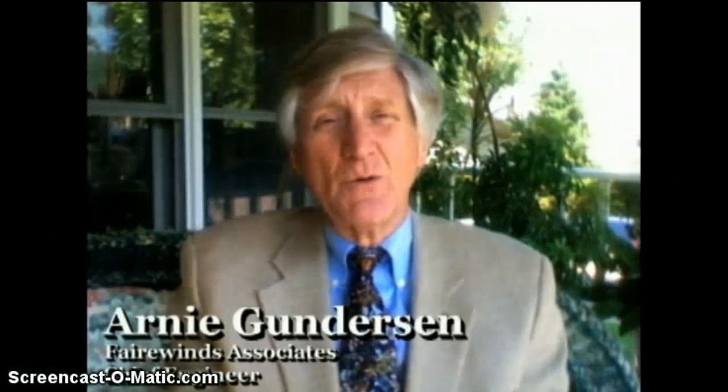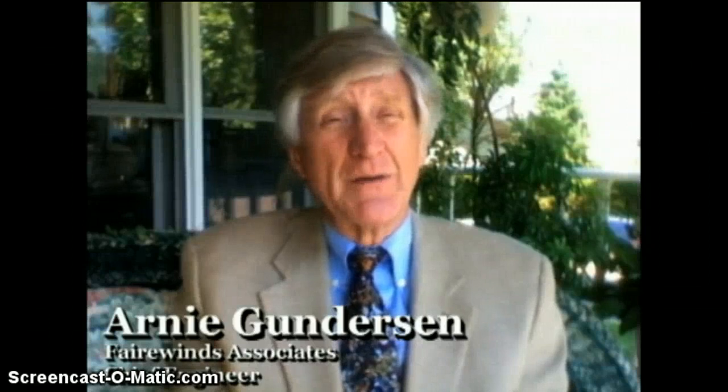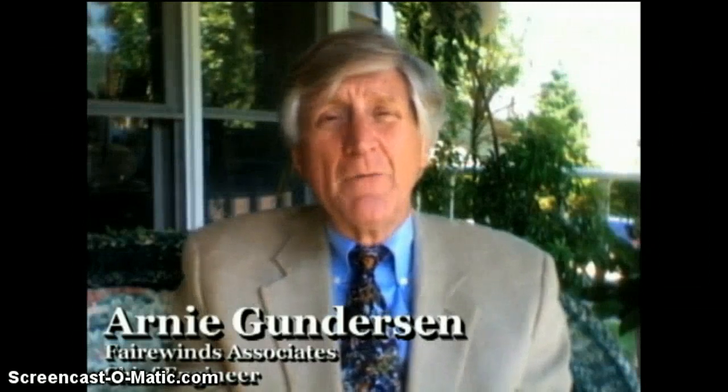I'm Arne Gunderson from Fairwinds, and what follows is the video that the Nuclear Regulatory Commission and the nuclear industry really don't want you to see. Dave Lockbaum from Union of Concerned Scientists and I gave a presentation at the Boston Public Library about two and a half weeks ago. It was sponsored by several groups, including C-10, and it discusses how Fukushima can happen anywhere in the world — not just a Japanese problem, but it could happen in the United States, Germany, again in Japan, or anywhere there's a nuclear reactor.